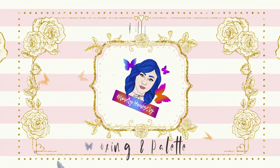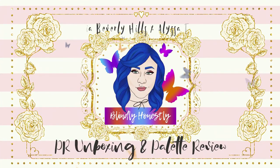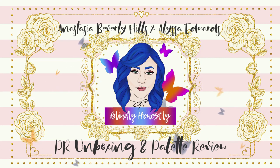Thinking it's time to throw all caution to the wind, instead of trying to hide everything underneath my skin. Hello my butterflies, Jing here. Welcome back to Blindly Honestly.